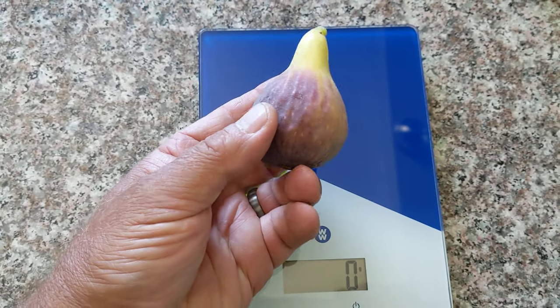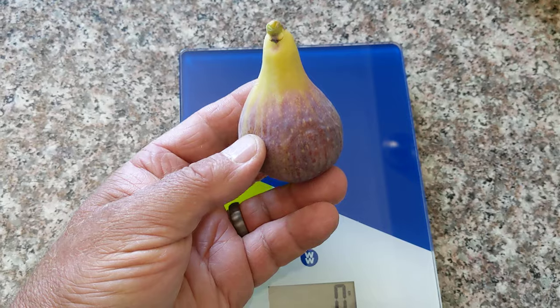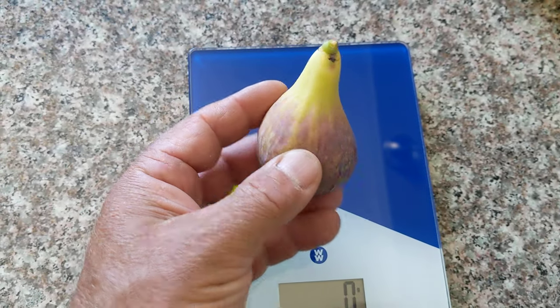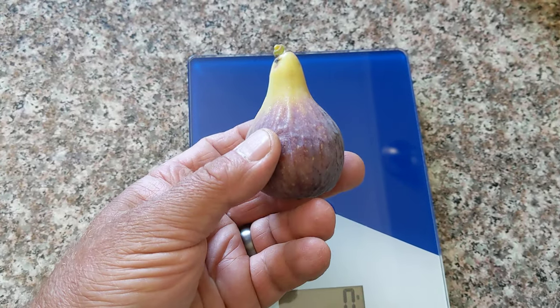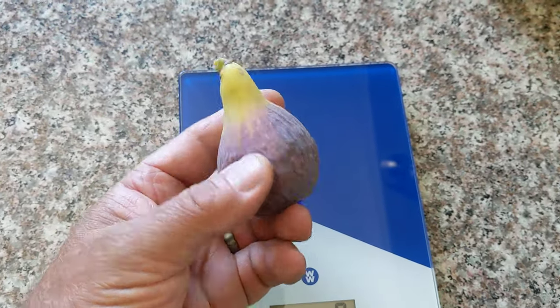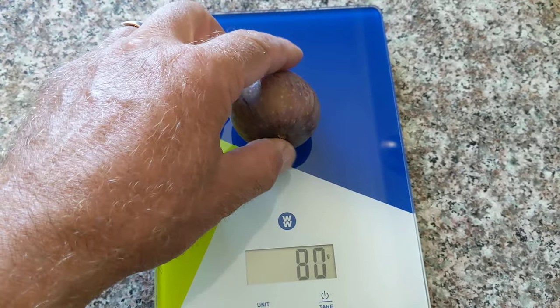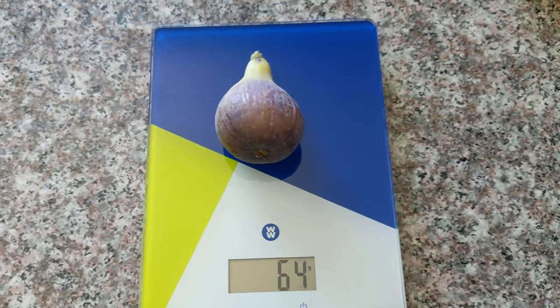Very close in color, I can say, to Black Madeira, kind of close to Bordissot Grease. Guys, it's Italian 320. It's a rare breed.